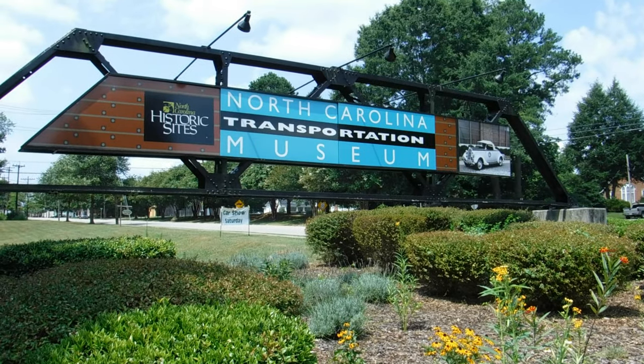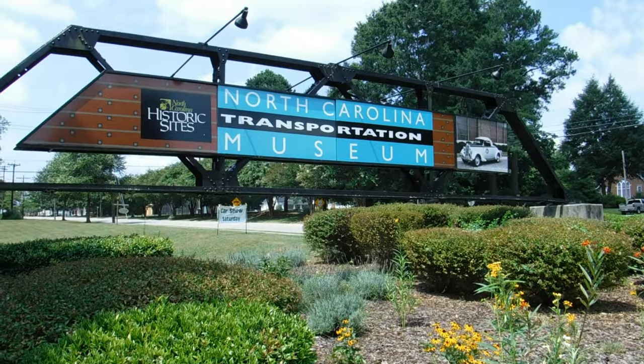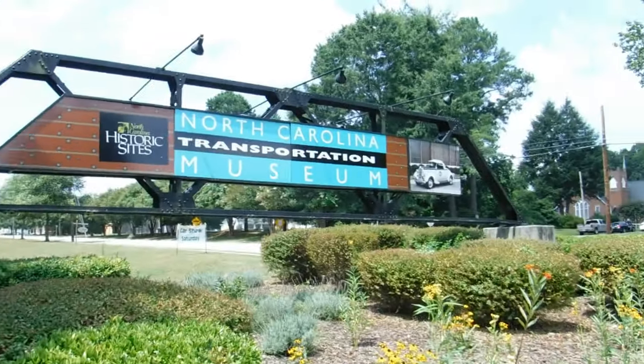We've arrived at the North Carolina Transportation Museum. We didn't really have that good of parking, but whatever.